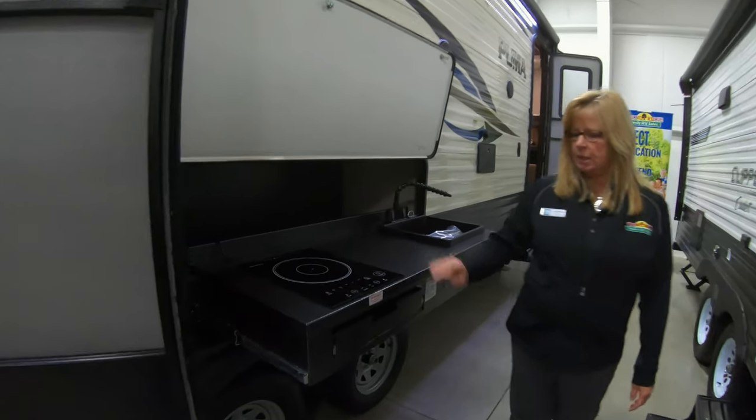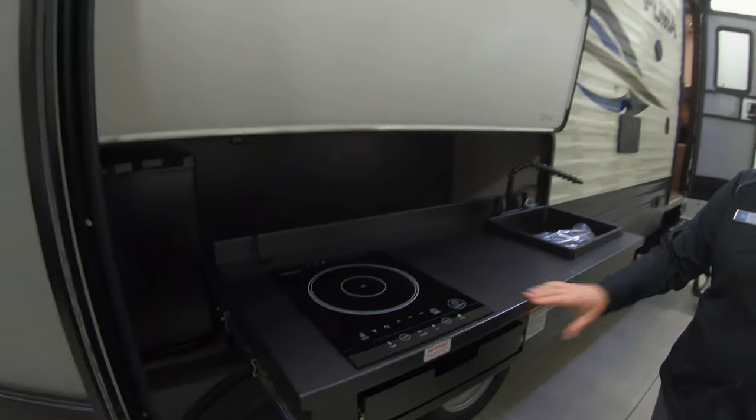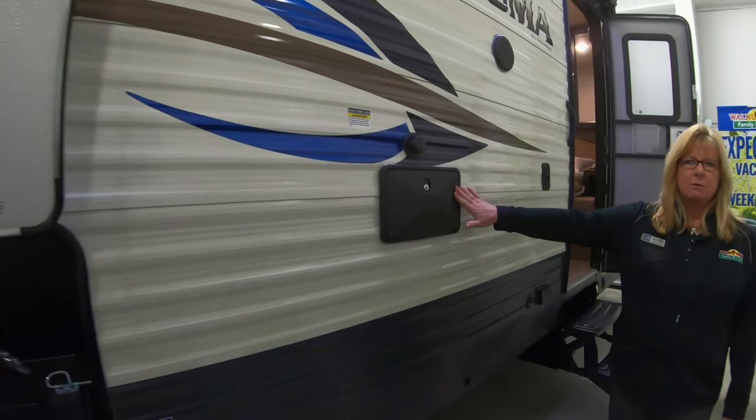Outside here we have a nice kitchen. It's got a drawer here to put your extra stuff in. Got your sink out here, hot and cold water. You have a small refrigerator over there. Your shower's outside.